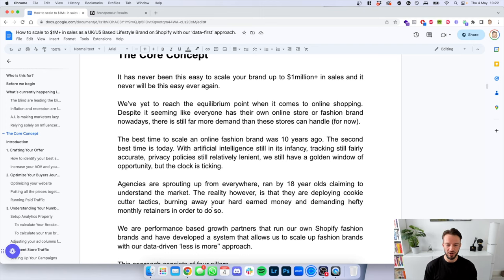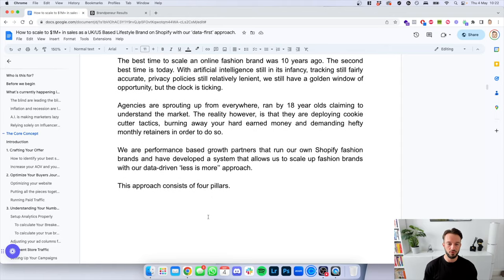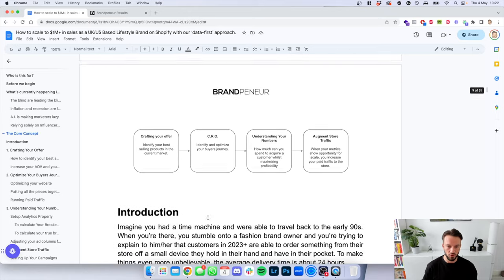Agencies are sprouting up everywhere, run by 18-year-olds claiming to understand the market, but deploying cookie-cutter tactics, burning your hard-earned money, and demanding hefty monthly retainers. We are performance-based growth partners that run our own Shopify fashion brands and have developed a system to scale up fashion brands with our data-driven, less-is-more approach. The approach consists of four pillars.